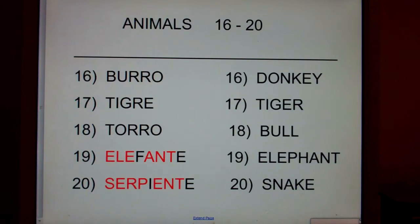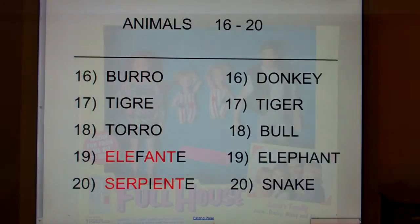Elefante just looks like elephant. But in Spanish, you never have a PH — anytime you have a PH, like phone or elephant, it always turns into an F. So it's elefante. How are we going to remember that serpiente is snake? Well, it sort of looks like our word serpent. Say serpent. Now say serpiente. Cool, so serpent means snake.